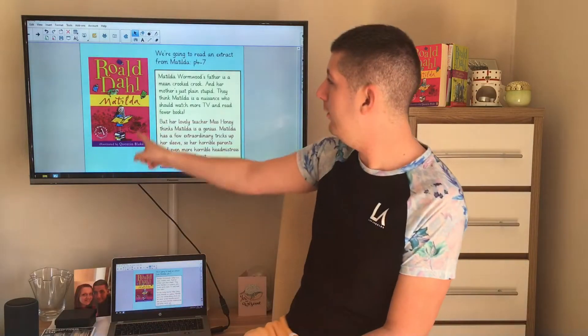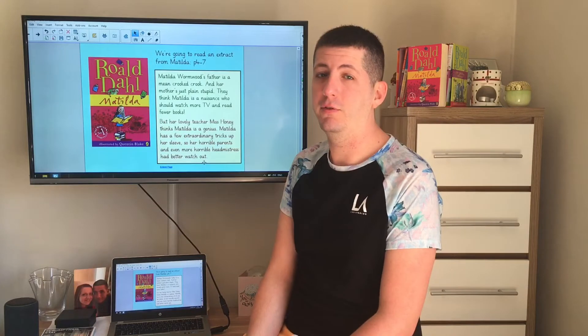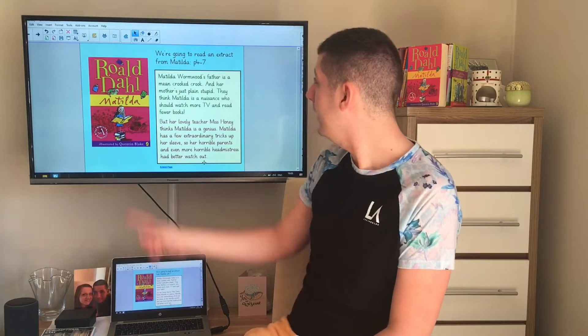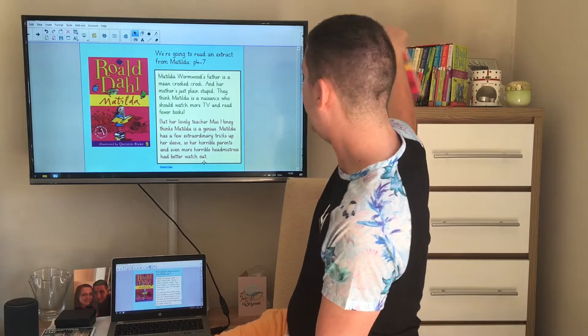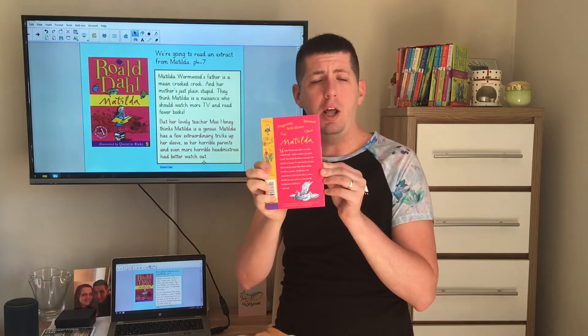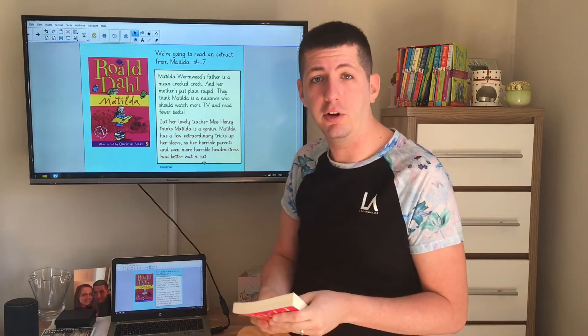We're going to be looking at this text here. This is one of my favourite Roald Dahl books. It's called Matilda and we're going to read an extract from pages 4 to 7 of the book. On the back of the book you've got a blurb which tells you a little bit about what the book is going to be about. I've put it on my screen here and I'm just going to read it to you now.